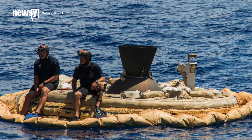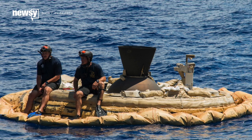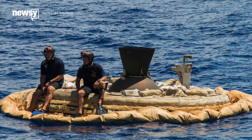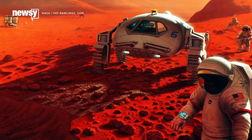And to that end, LDSD is just a stepping stone. It could enable safe deliveries of probe payloads twice the weight of the 1,982-pound Curiosity, and to higher-altitude sites on Mars. But human-scale missions will need more slowing power than LDSD can provide.